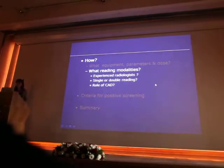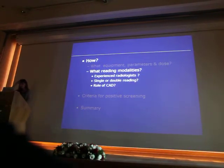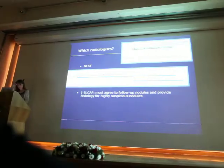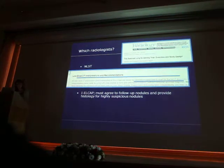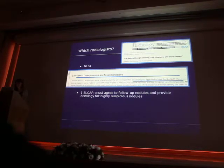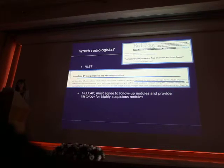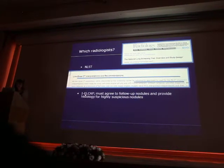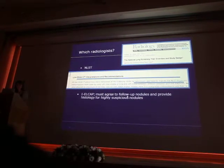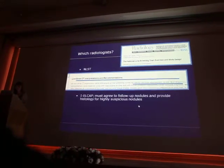What are the reading modalities for screening? Do we need an experienced radiologist, single or double reading, and what is the role of CAD? In the NLST, readings were performed by radiologists who were approved to read for the NLST — not everybody. In international ELCAP, radiologists must agree to follow up nodules and provide histology for highly suspicious nodules, but there are no other recommendations.